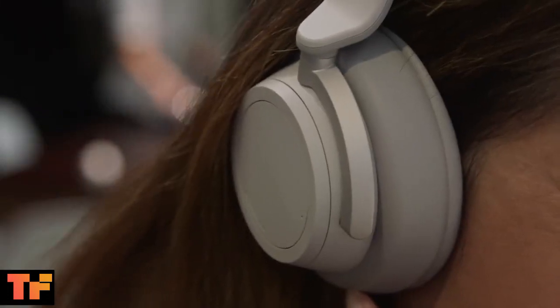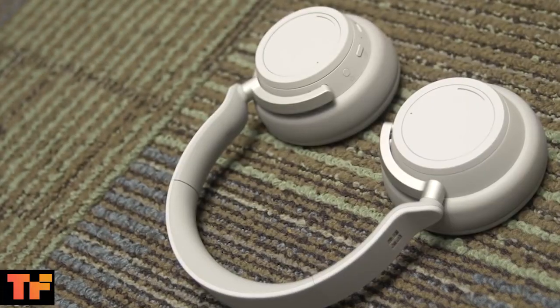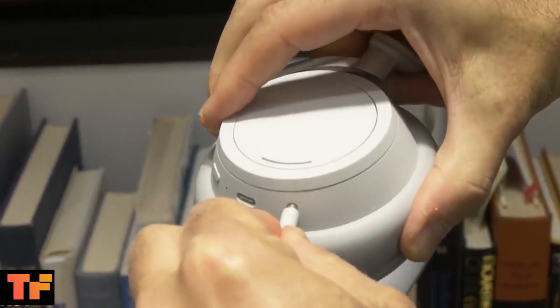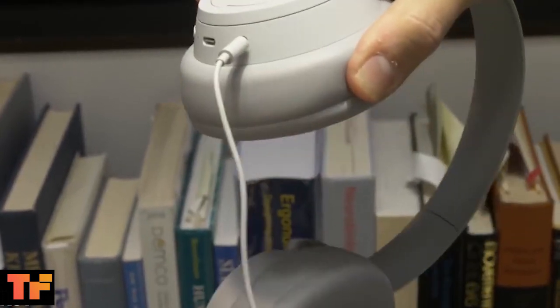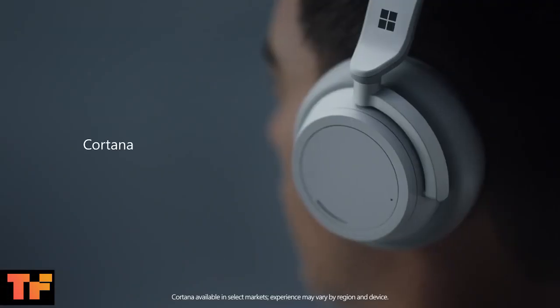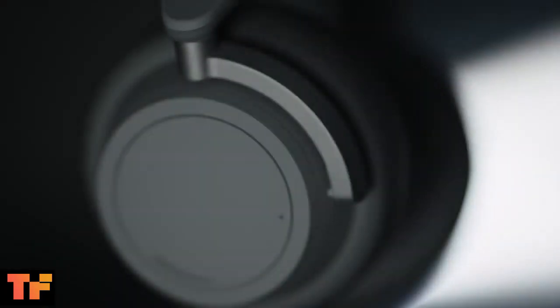I thought the noise cancellation was quite effective. Microsoft says the headphones are equipped with 8 microphones for calls and for issuing voice commands using Microsoft's Cortana digital voice assistant. Cortana is always on, so all you have to do is say 'Hey Cortana' to issue volume commands — no button pressing necessary.